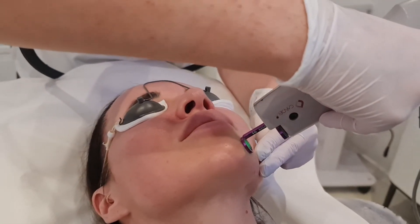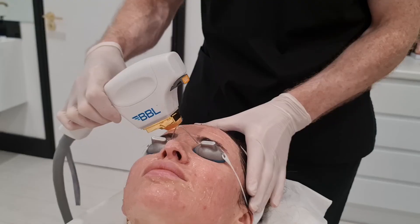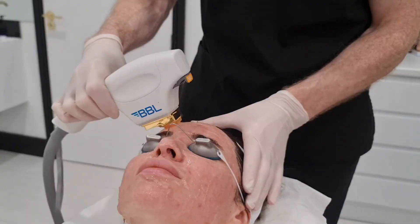For the most effective treatment of facial redness, blood vessels, and rosacea, we have the powerful combination of V-beam and BBL.